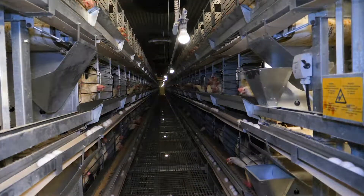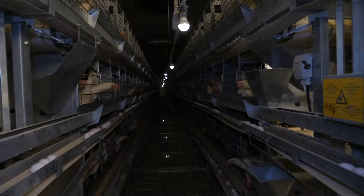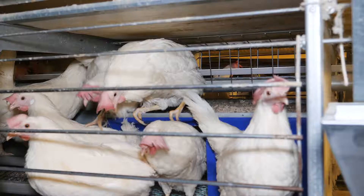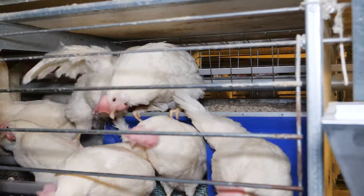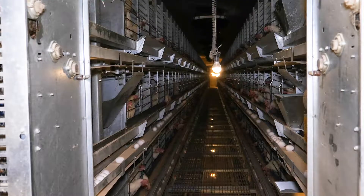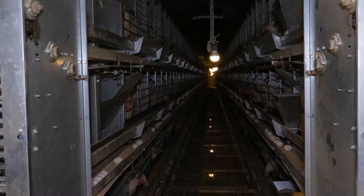The option to adjust the intensity of the light is a good tool to calm the hens if an outbreak occurs. A very high luminosity can elicit pecking behavior, and thus we can reduce this problem in the short term by using lower light intensity.